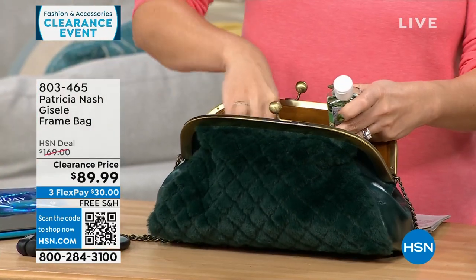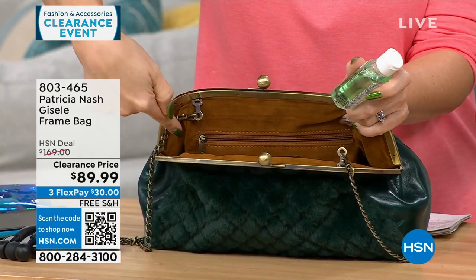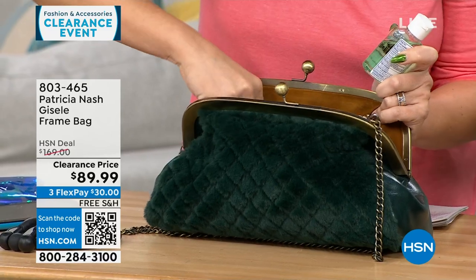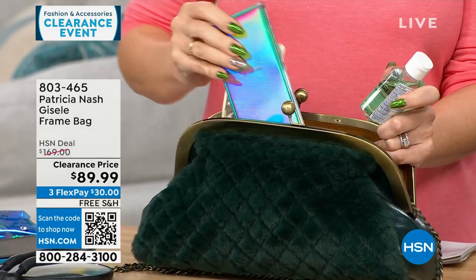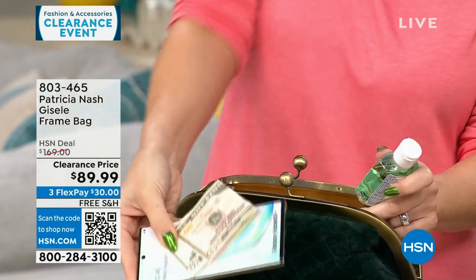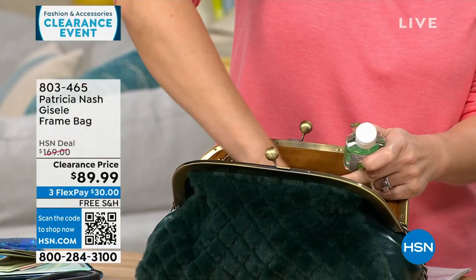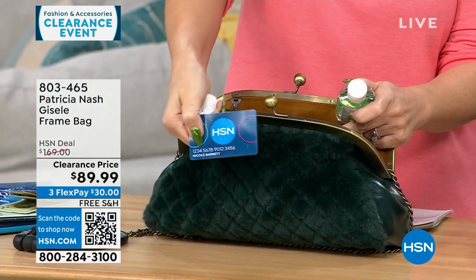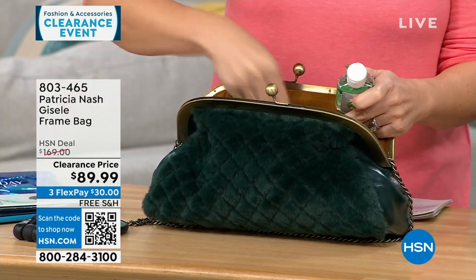There are two little elasticized slip pockets on one side and one full-length zippered pocket as well. Patricia is very much about organization. There's a whole phone in there, and some cash — that fit into just the zippered pocket. Lots of organization and places to put things.